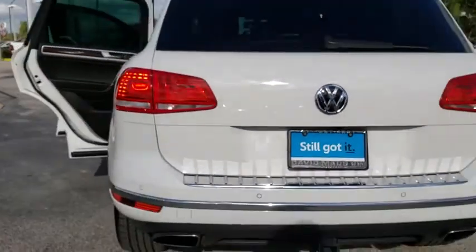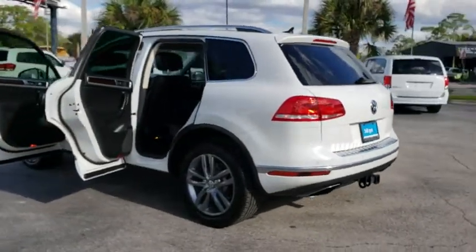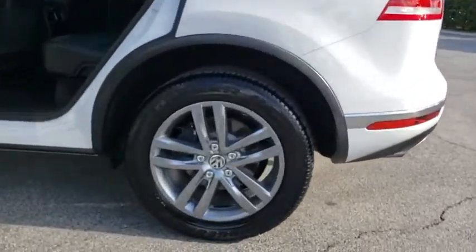Keyless entry, power passenger seats, remote start, traction control, power liftgate, navigation system, dual airbags, Bluetooth, alloy wheels, power steering.